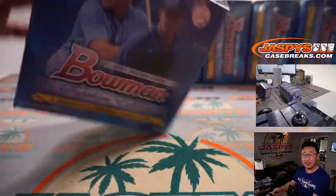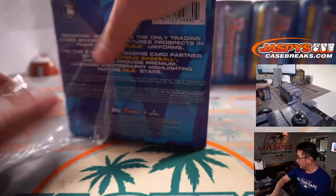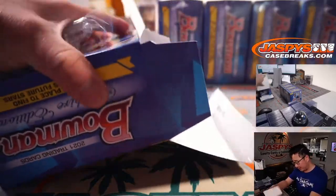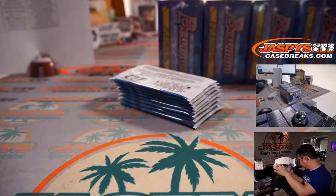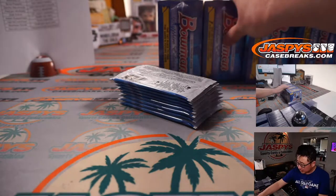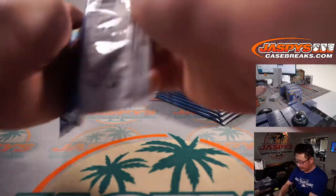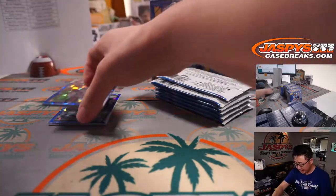We've seen two autographs in some of the boxes. I don't think that's the norm, but we have been a little lucky there. All cards ship, of course. The Bowman firsts are definitely something to keep an eye out on. And top prospects.